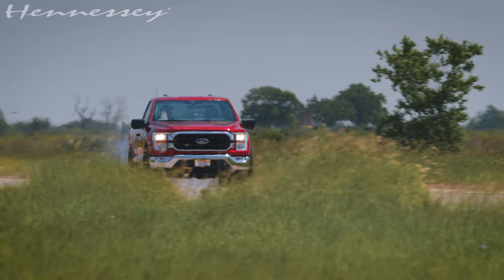It handles like a sports car. Alright, so this is two-wheel drive and I have traction on, so let's see how it does.